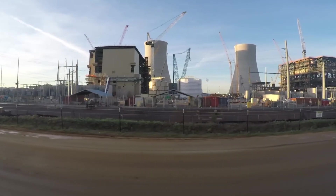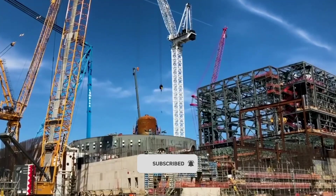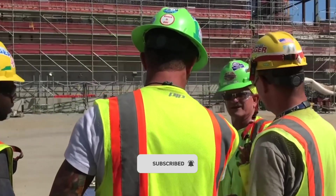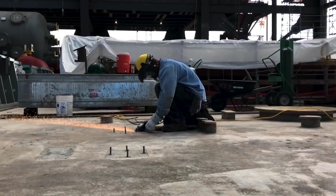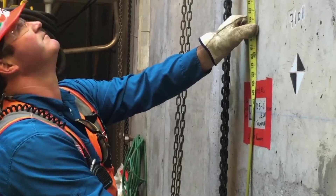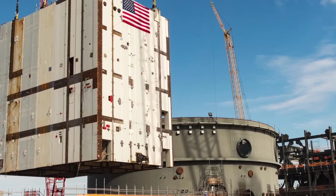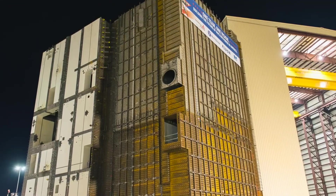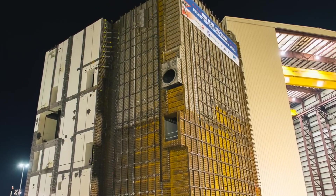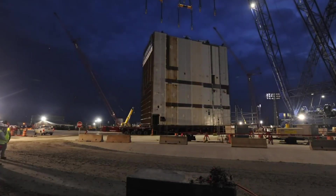By 2016, Southern Company and Westinghouse added construction firm Bechtel to the project to share construction management responsibilities. Significant milestones were achieved: the final two of the Big Six structural modules were installed in Unit 4, the final reactor coolant pump was received on site in Unit 3 in June 2016, and in November of that year, the reactor vessel was set within the nuclear island.